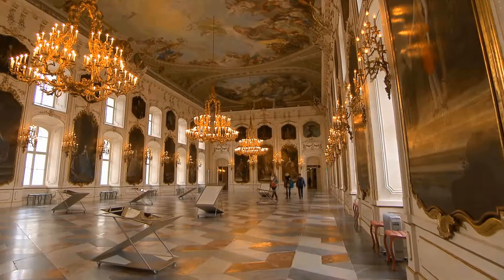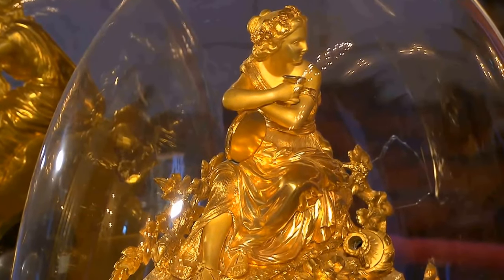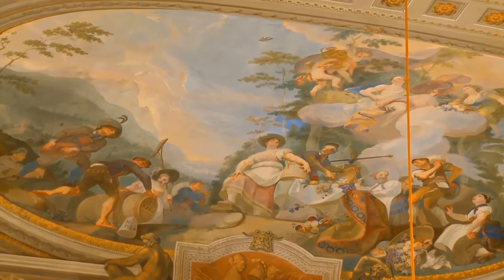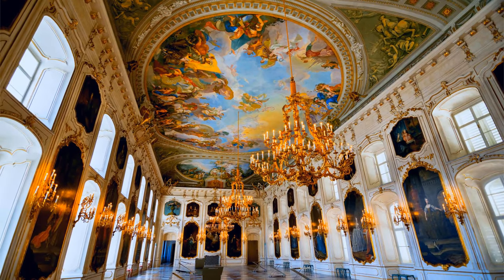Explore the grand halls and lavish rooms that reflect a time of royal extravagance. The opulent decor and intricate details will leave you intrigued, showcasing the extraordinary wealth and taste of past rulers. Step into the splendor of the great gallery, adorned with exquisite frescoes and ornate chandeliers.